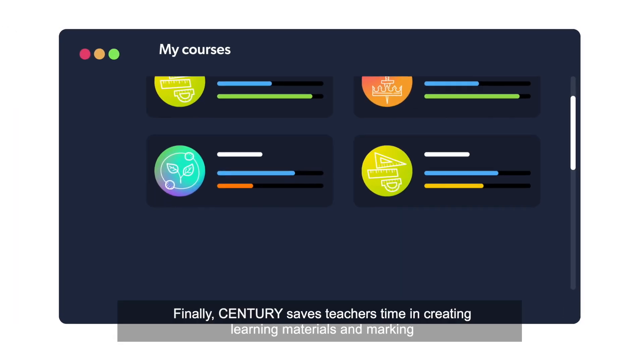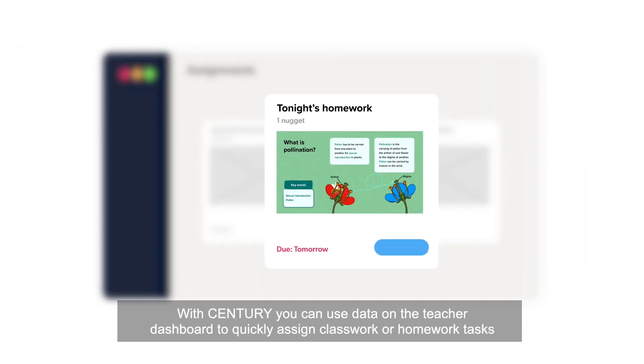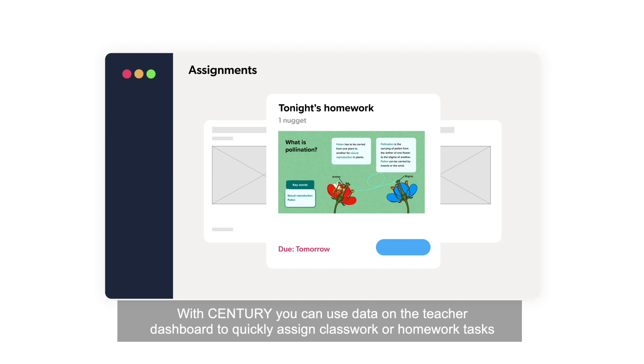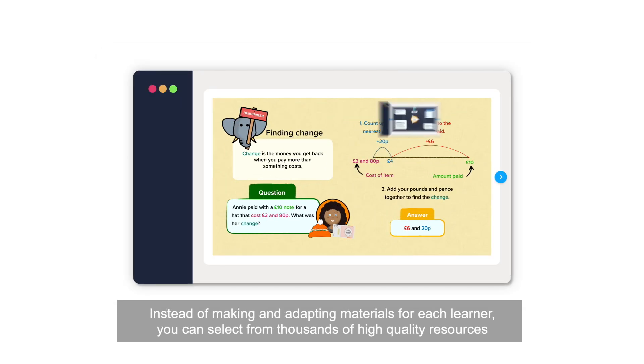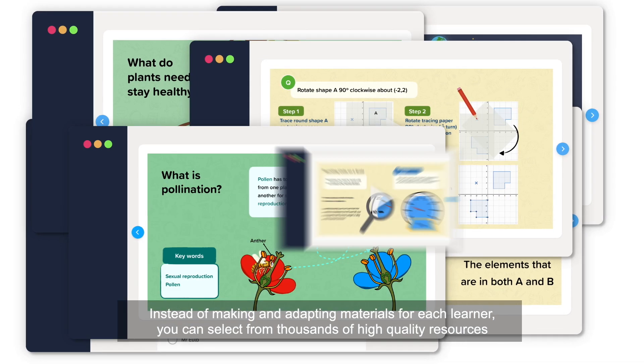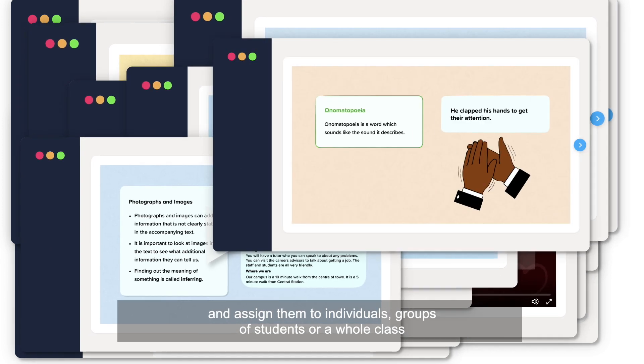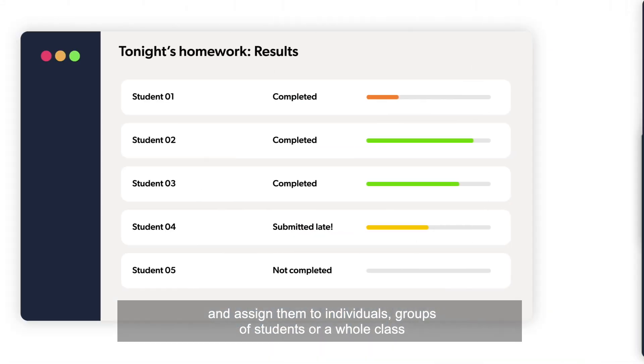Finally, Century saves teachers time in creating learning materials and marking. With Century, you can use data on the teacher dashboard to quickly assign classwork or homework tasks. Instead of making and adapting materials for each learner, you can select from thousands of high-quality resources, all created by our in-house team of experienced teachers, and assign them to individuals, groups of students, or a whole class.